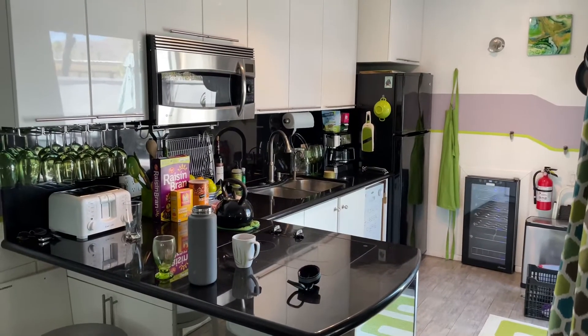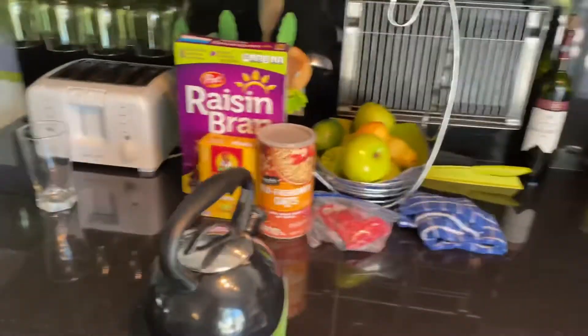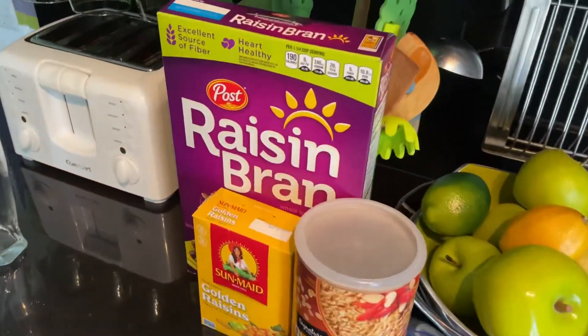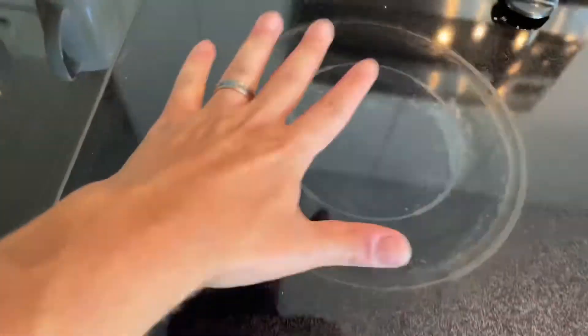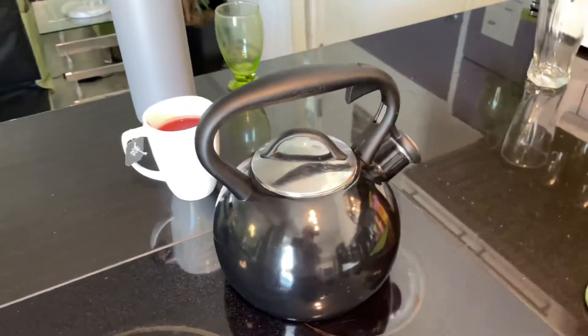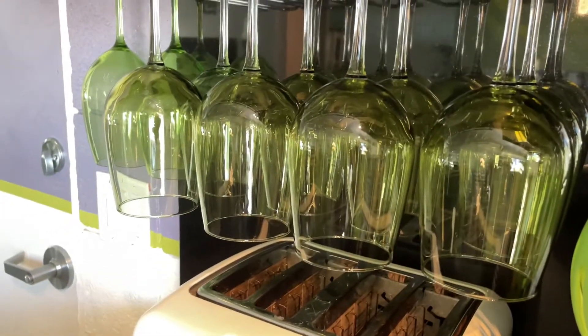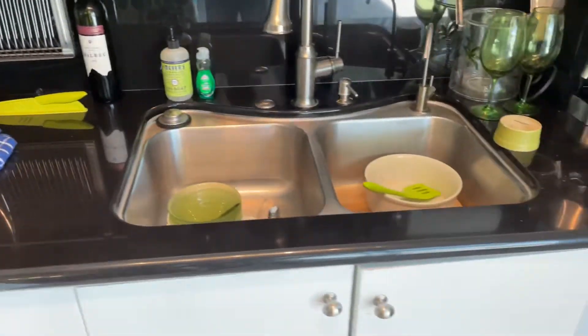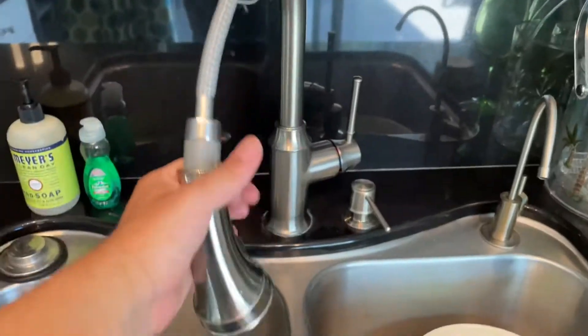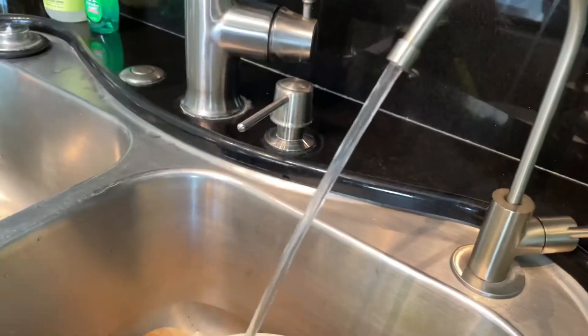So we got ourselves a lovely little kitchen. We got our snackage that we brought with us — good old Raisin Bran, raisins, and old-fashioned oats. We have our stovetop right here on the countertop; it's kind of just built in like that. Very easy to forget though — sometimes you might accidentally burn yourself. We got ourselves a kettle here, some fun wine glasses, a lovely little breakfast bar, and a very decent sink here too with a removable head and filtered water.